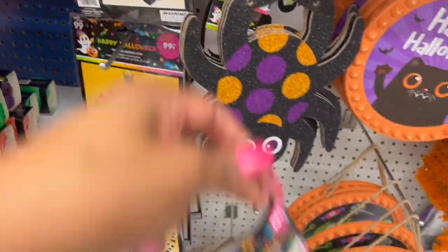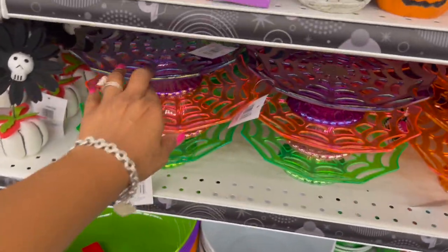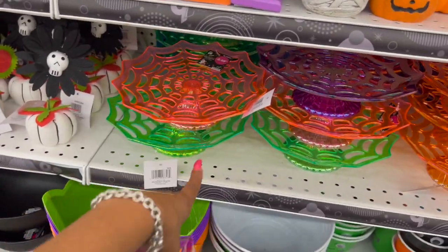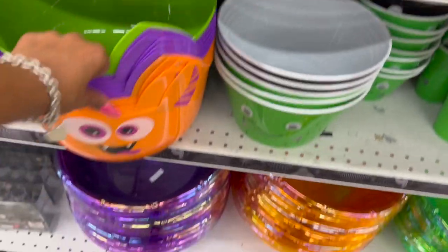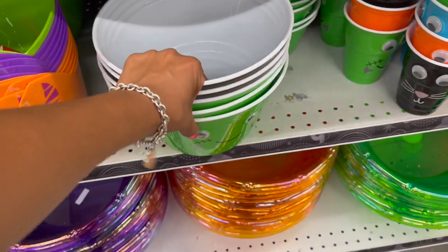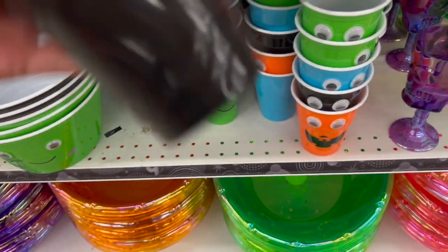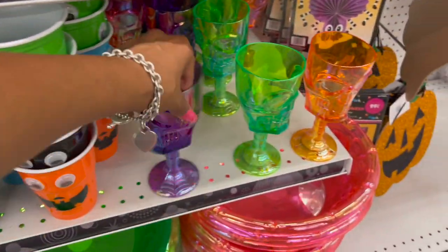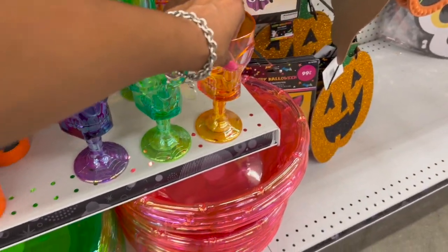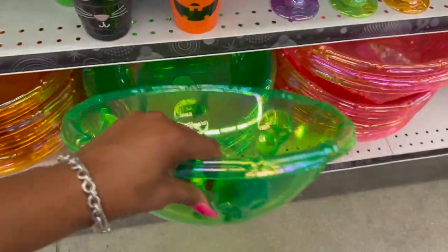Over here they have little cake stands for $2.49 — in purple, pink, and green. They've had these every year. These other items are $1.49 — they raised the price by 50 cents. Some items are $2.99. They have googly-eyes cups for 99 cents and skull wine glasses for $1.29 in three colors. They also have candy serving dishes for $2.99 — pretty ones in green, pink, orange, and purple.